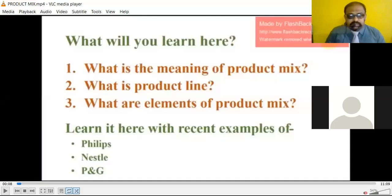Hello students. In the previous lecture we already discussed about what is marketing and what are the elements of marketing. We studied about the definition of marketing and the various elements — the 4 P's: product, price, promotion, and place. We also studied about elements applicable to services.